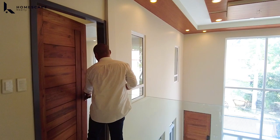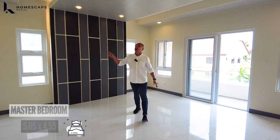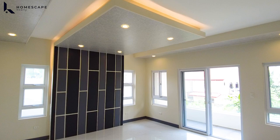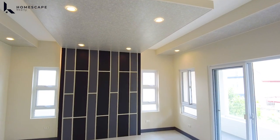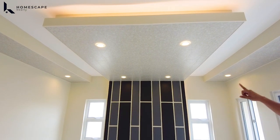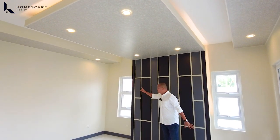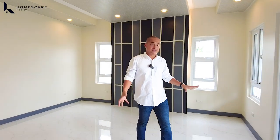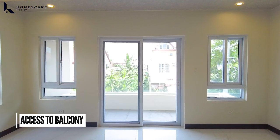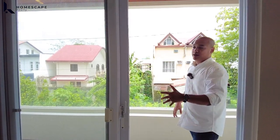Pasok tayo dito sa inyong master bedroom — bedroom number 2. For the master bedroom, we already have this built-in headboard with a waterfall design coming from your ceiling. We also have a coffered ceiling design. Through this sliding door — lahat na ginamit nila dito are PVC and tempered glass with built-in screen — you can access your balcony.